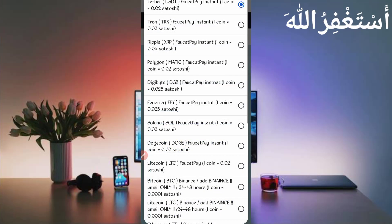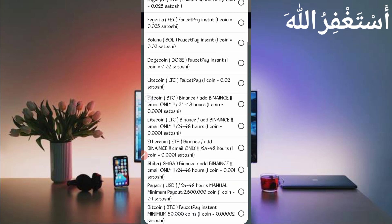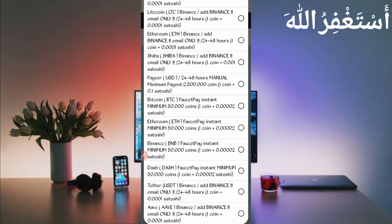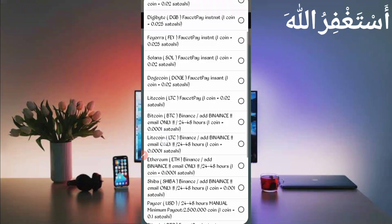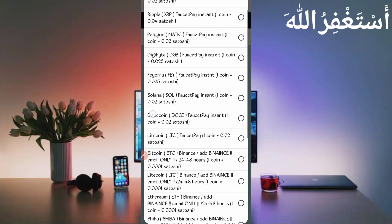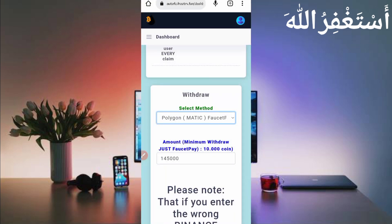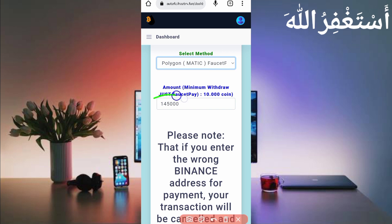First, select the currency you want to withdraw. You can withdraw TRX, USDT, XRP, MATIC, DigiByte, and many other currencies directly to FaucetPay, or instantly to Binance or Payeer — though Binance and Payeer can take 24 to 48 hours. I recommend using FaucetPay for instant withdrawal. I will withdraw Polygon MATIC, so select Polygon MATIC, then enter the total amount available.